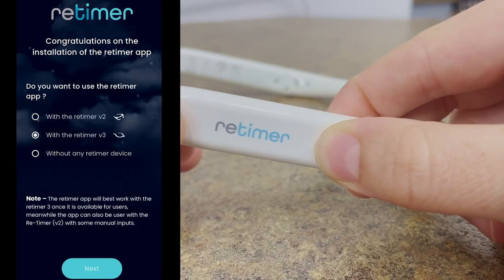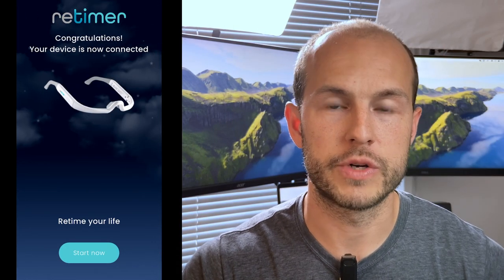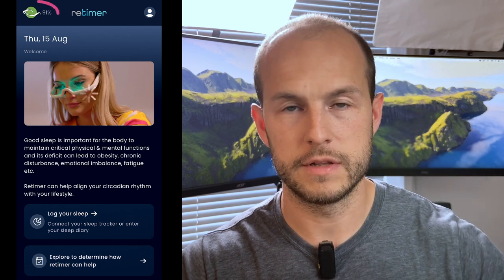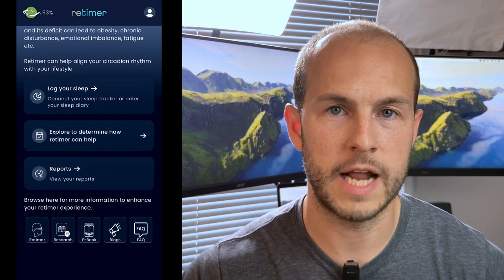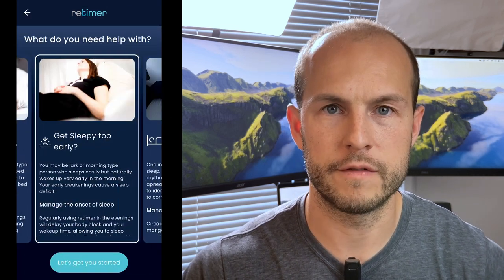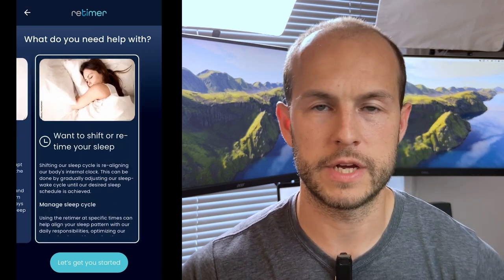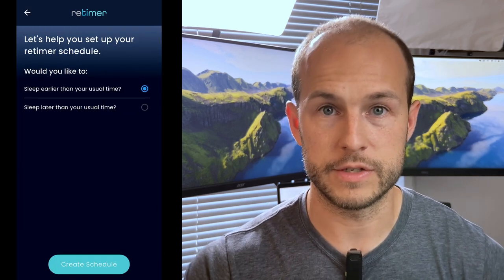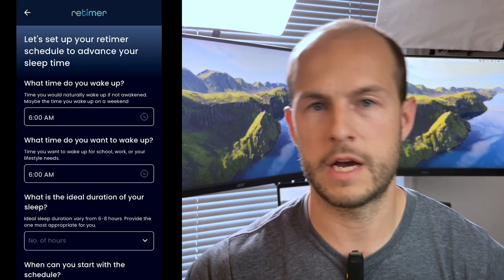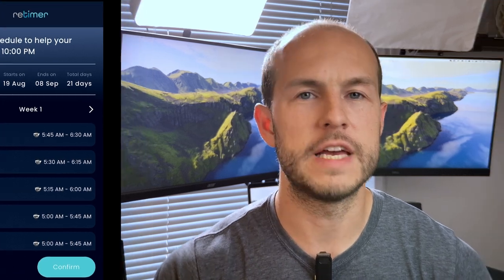To pair the Retimer glasses, you just press and hold and then connect the glasses. The app itself has a simple home screen where you can access the device and view battery life. What I found very cool about the Retimer 3 app is that it actually contains a set of four or five different calculators that make it super simple and easy to modulate your circadian rhythm. So if you wanted to get up earlier in the morning, there's one to phase-advance your circadian rhythm where you put in your current bedtime and your desired bedtime, and it calculates for you when you should be using your glasses.